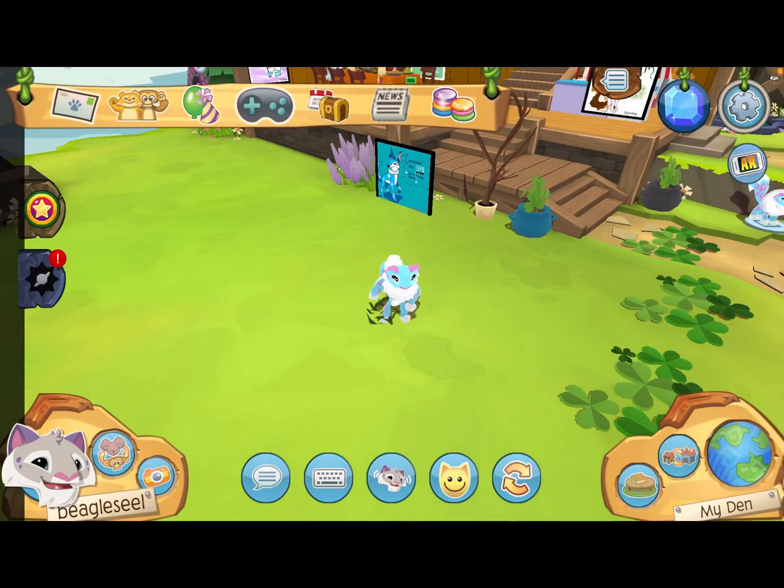Hey guys, it's your girl Beagle here, and today I'm just gonna give you some tips and tricks on how to make easy sapphires. Enjoy the video!